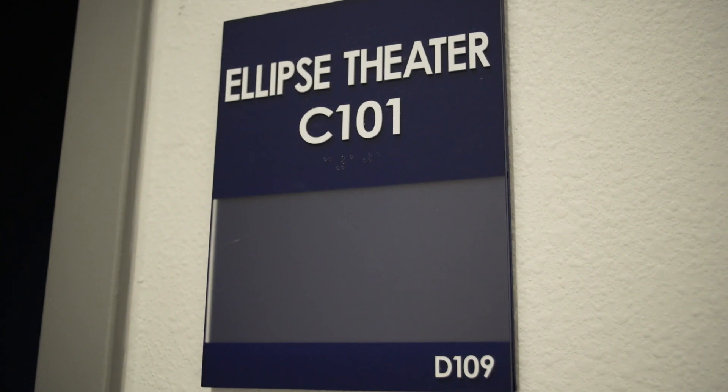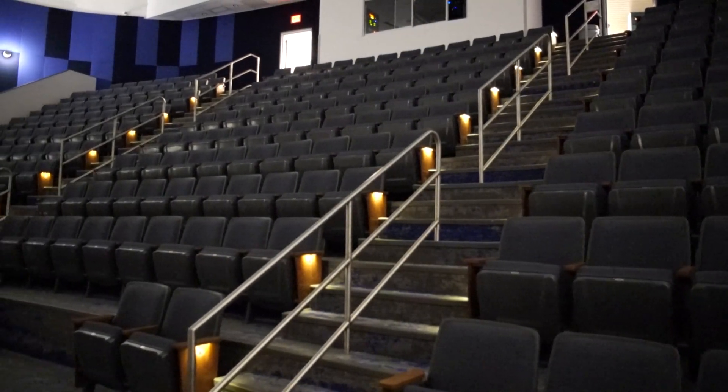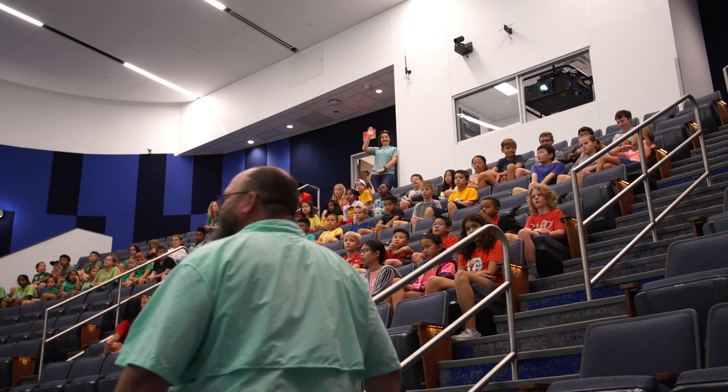The Ellipse Theater provides an exciting instructional space with seating up to 250. The theater will be used regularly for STEAM class presentations and community programs.